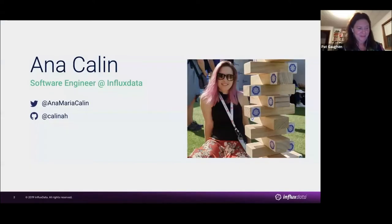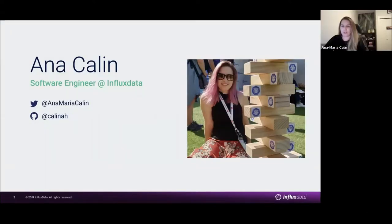Who am I? My name is Anna Colleen, and I'm a software engineer at Influx Data. I've been working there on maintaining our platform built on top of Kubernetes and Cloud, and also making some of our other software engineers happy-ish.